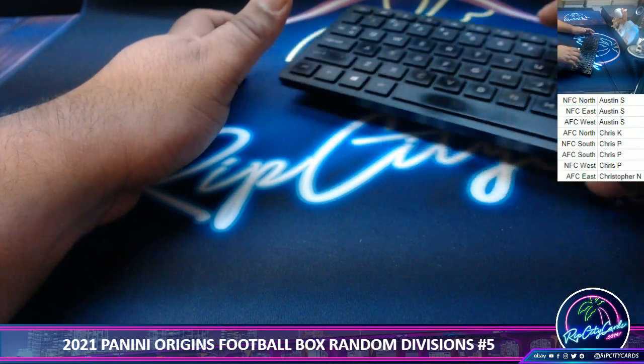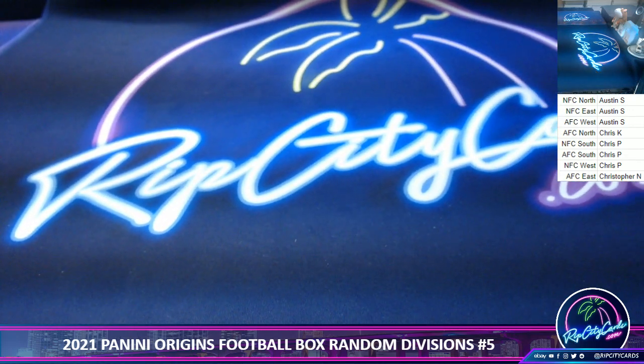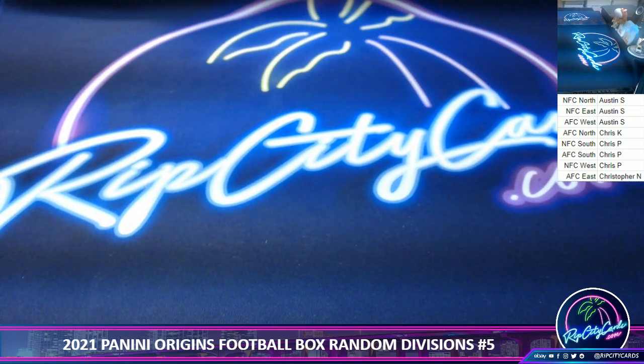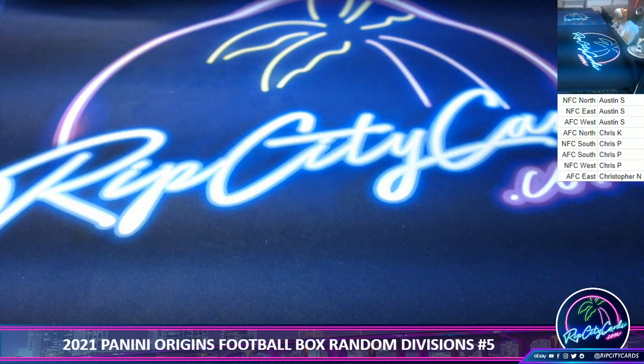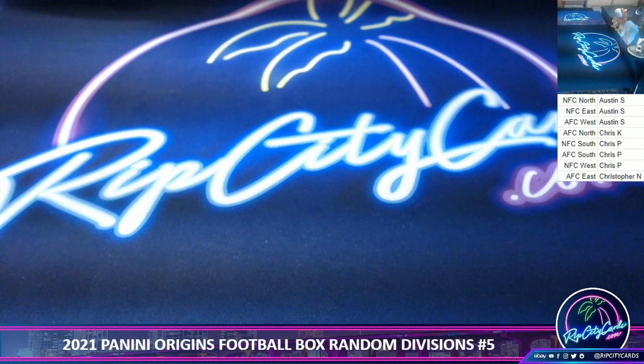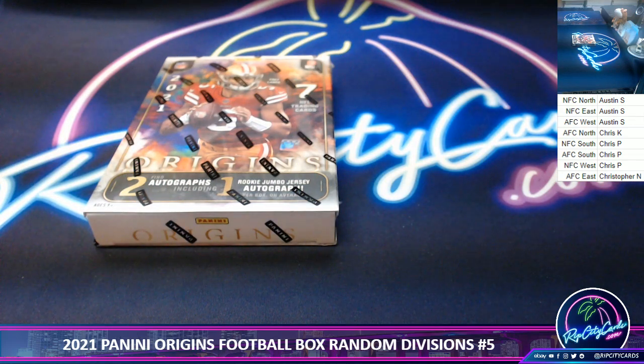All right, if anyone wants to trade, go for it. Yep, I got seven boxes left. So once this is done, I got seven boxes left.